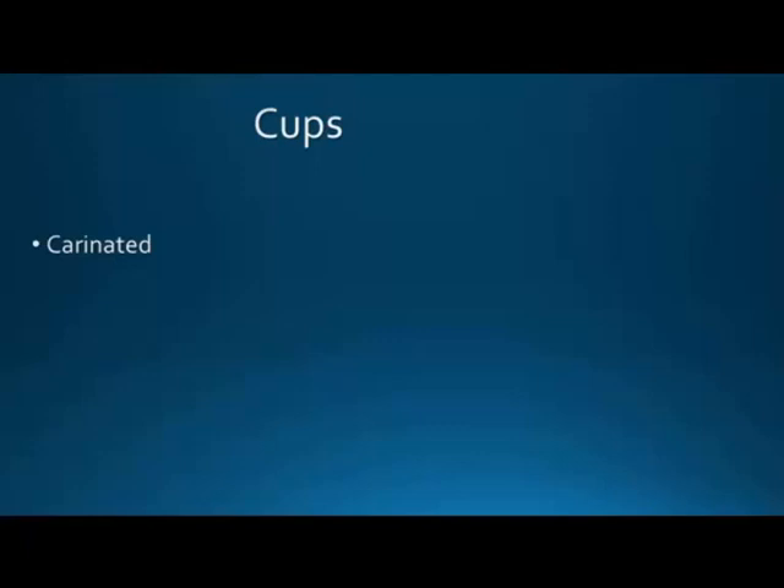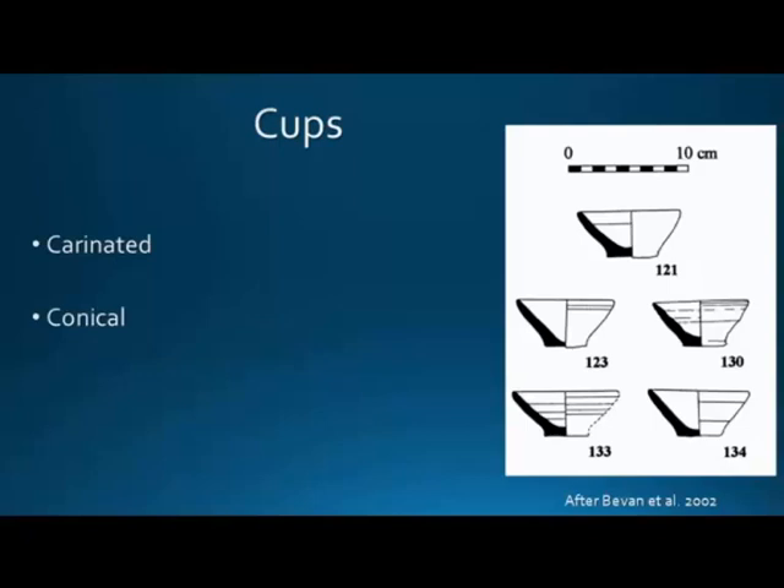I must apologize — because we're at a preliminary stage, I don't have drawings, so I've borrowed images from other publications. Carinated cups are found, but they are very limited, still showing a Protopalatial period presence. At Kastri they have been found until Middle Minoan 3a as the latest, so we can be certain of the shapes and their date.